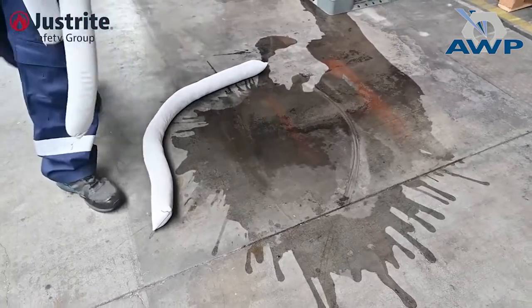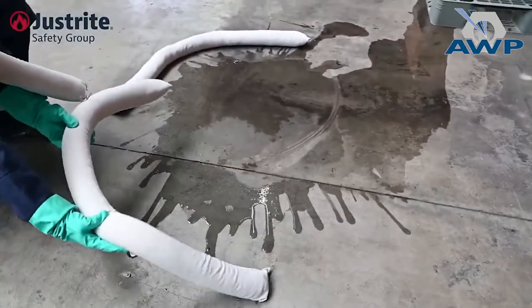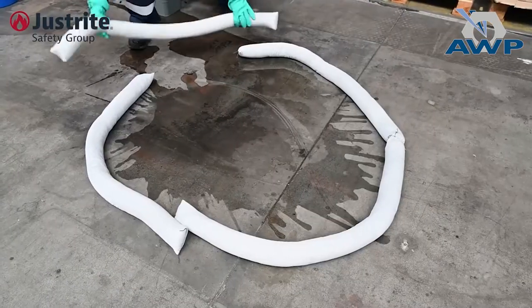Step 3: Contain the spill to limit its spread using the absorbent socks. Use multiple layers for larger spills.